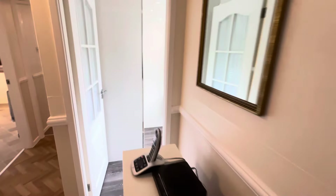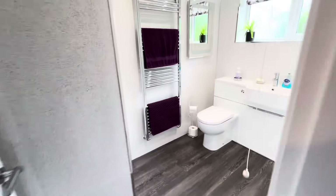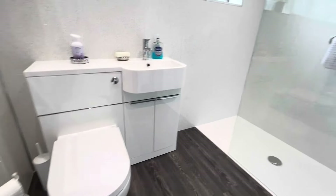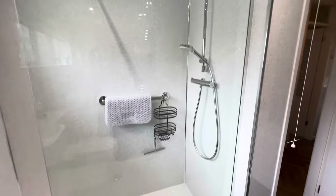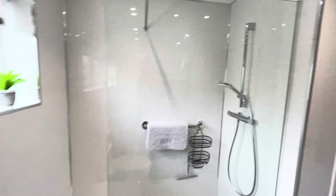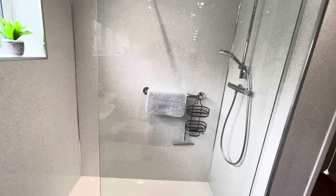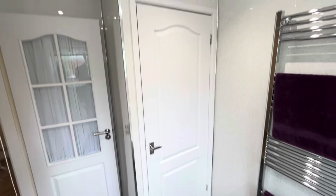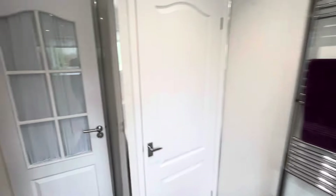Nearly finished with the tour but we've got a couple more rooms. The shower room has been newly fitted, as you can see in here — very smartly done. Built-in shower there, you can go around the corner and in through the glazing. Got all low-maintenance PVC cladding on the walls, and there's a really handy storage cupboard in there and the towel rail as well.